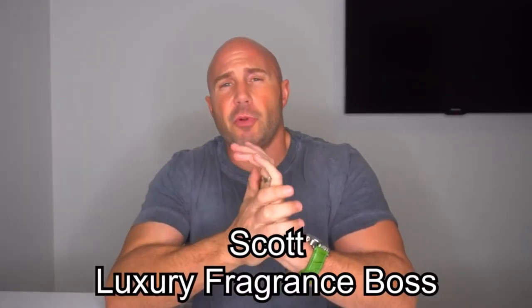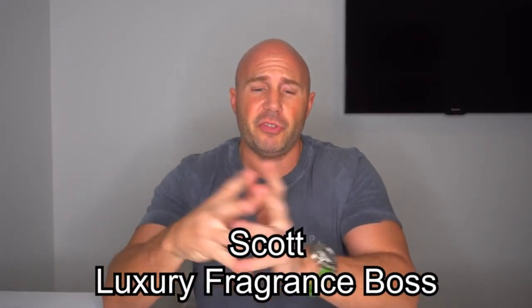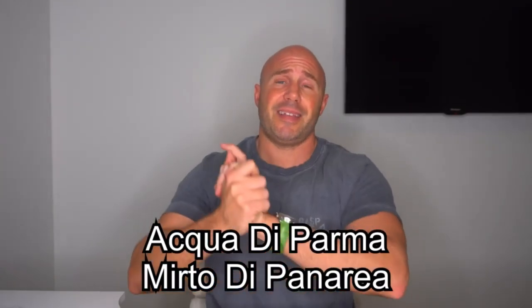How's everybody doing? I hope you're doing really well. My name is Scott — I am the Luxury Fragrance Boss. You can find me on my Luxury Fragrance Boss channel of the same name. I want to say a massive thank you to James for inviting me to be part of this collaboration. You asked me to test out this fragrance and let you know my thoughts. The fragrance James chose for me was Acqua di Parma's Mirto di Panarea, which is a 2008 fragrance from Acqua di Parma — an Italian brand.